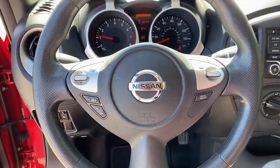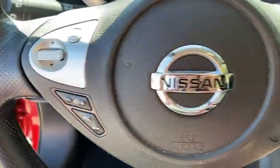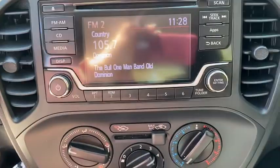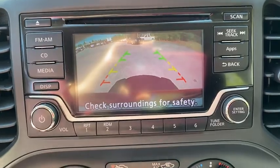Security system, electronic stability control, CD player, brake assist, tachometer, remote keyless entry, panic alarm, rear window wiper, driver vanity mirror, front reading lamp, tilt steering wheel, front bucket seats.